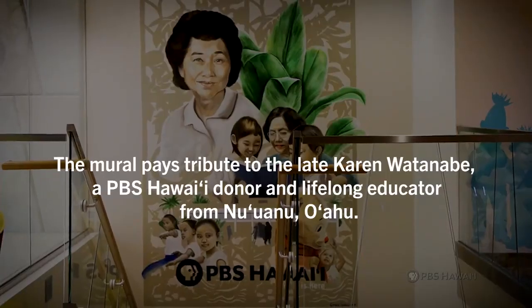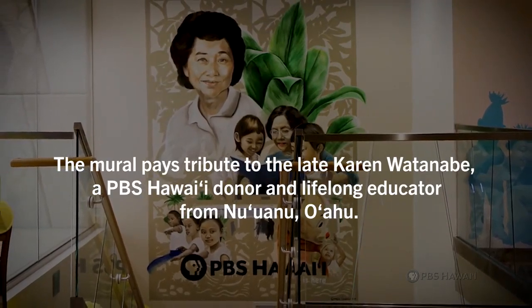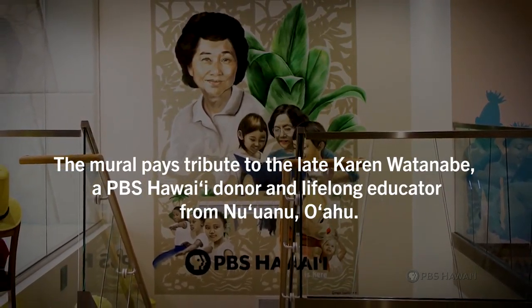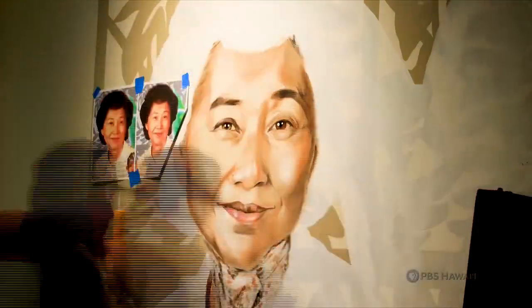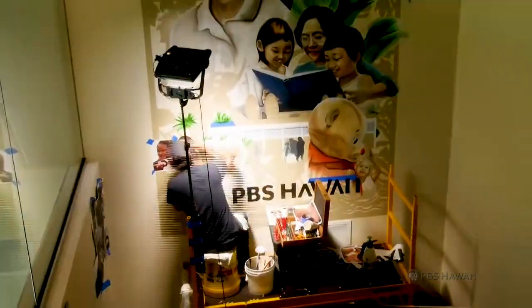Most of my paintings tend to be between two and five stories high. So this is relatively smaller, but in many ways this was a lot more work just because it's so detailed. What takes the most time is just the amount of faces, and as you can see there's a ton of faces in this painting.